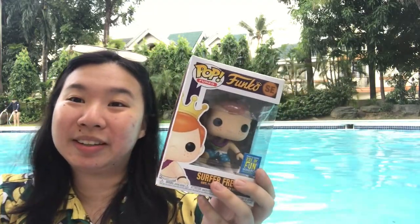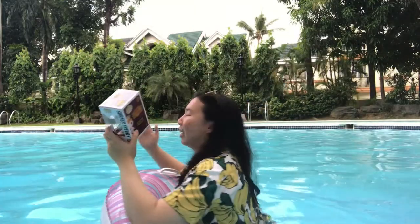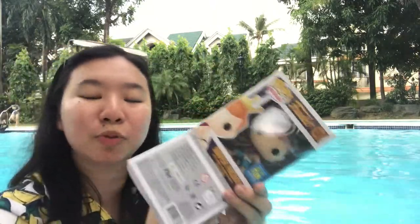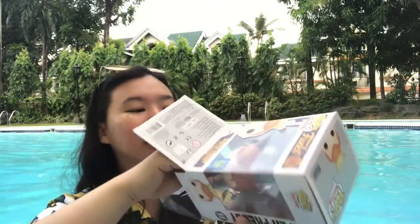The last thing is Surfer Freddy from the box of fun — if you buy it online, this one's from the Funko shop box of fun, which I didn't get because it was sold out since I lost internet connection that night. Thankfully people were willing to help. This is the one I waited for — it arrived last December, which is also why I'm in the pool. It's limited to 6,000 pieces.